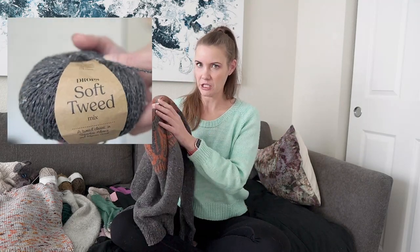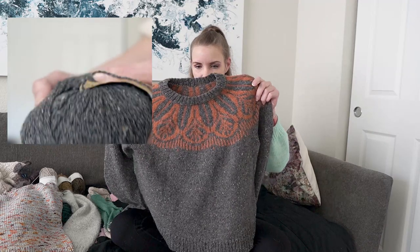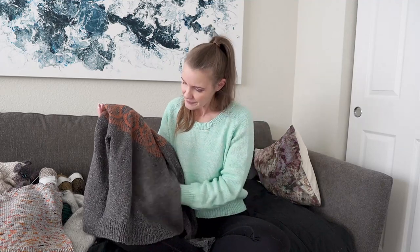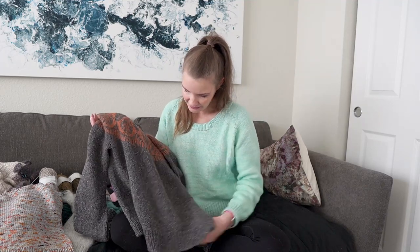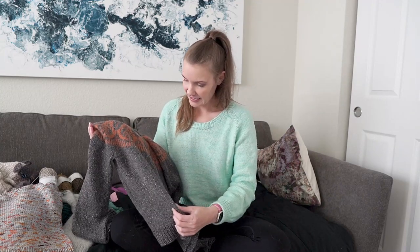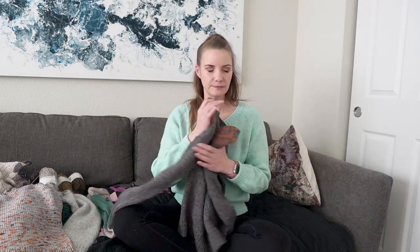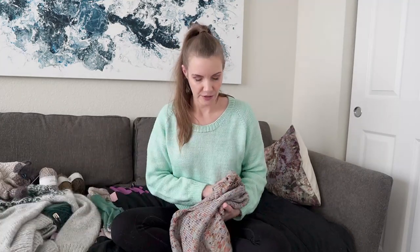The yarn I used for this one is Drops Soft Tweed — I used the colorway Peppercorn for the main body and Carrot Cake for the colorwork up top. At first I thought it looked like dryer lint, but I really like how it turned out. I like the speckliness and the texture. I'll definitely still wear this sweater; there are just a couple of things that aren't my ideal.